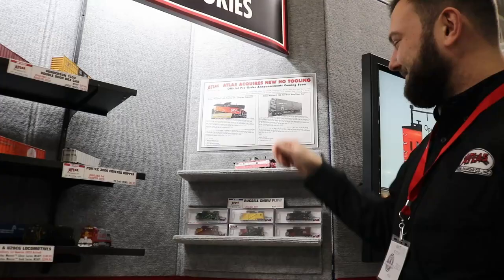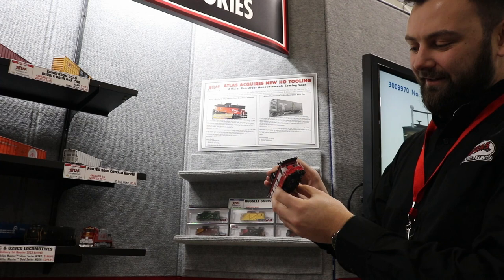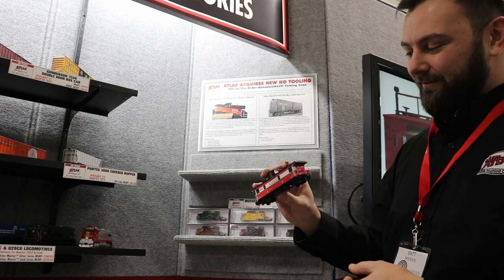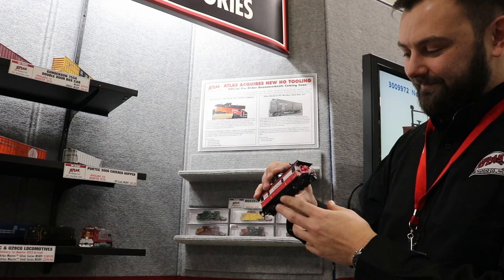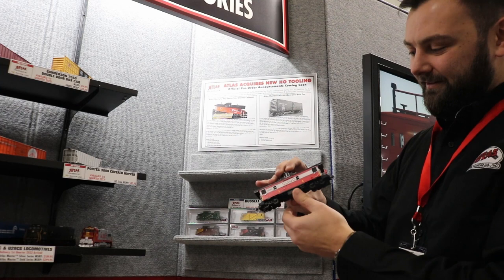So we have acquired the Point St. Charles caboose from Trueline Trains. Really excited about this acquisition. I know our Canadian modelers, even guys in the Midwest, anywhere where CN roams, they want this caboose. And this is an ultra-detailed caboose — everybody loves this thing. We're probably going to make an announcement, maybe our next catalog or summer catalog, and we'll have some paint schemes for you to pre-order. So we just want to tell everybody we have it and we're really excited about it.